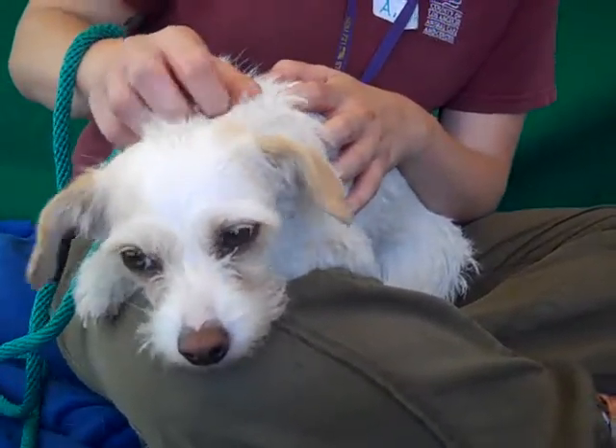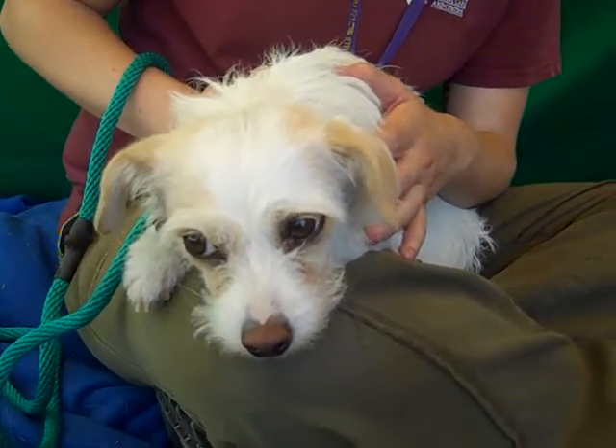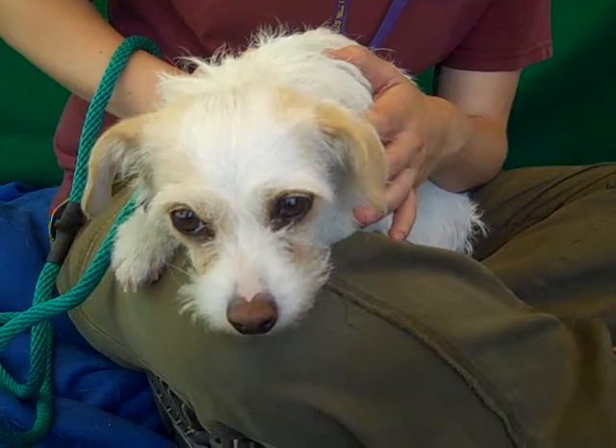So come on down and meet the gorgeous Stella today from your friends at the Baldwin Park shelter. Look at those sweet eyes and that sweet face — you will not be able to resist her and you can take her home with you. Bye Stella, bye pretty puppy.